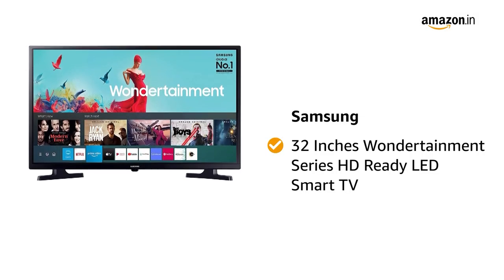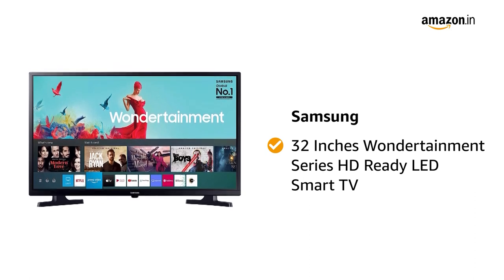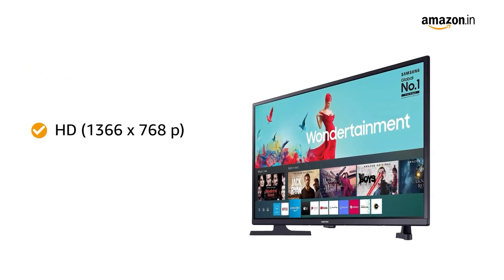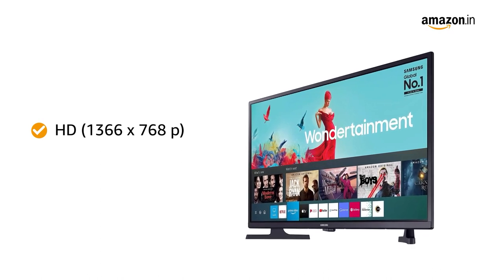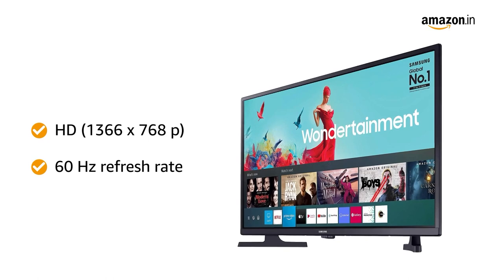Presenting Samsung 32 inches Wondertainment Series HD Ready LED Smart TV in the color Glossy Black. With an HD resolution of 1366x768 pixels and 60Hz refresh rate, this TV gives the best viewing experience.